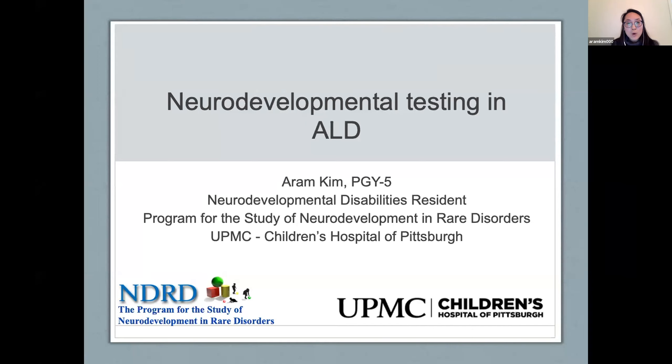I wanted to start with a brief overview about what we know when it comes to neurodevelopment in patients with adrenal leukodystrophy, some brief comments about newborn screening and MRIs in this patient cohort, and then review some data that we found in our cohort of patients at the NDRD.